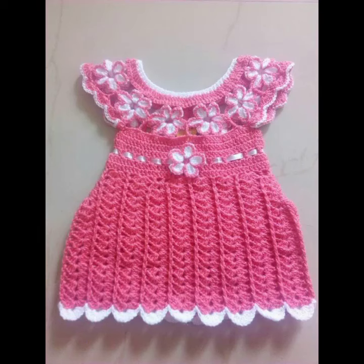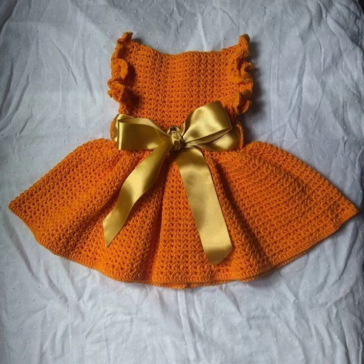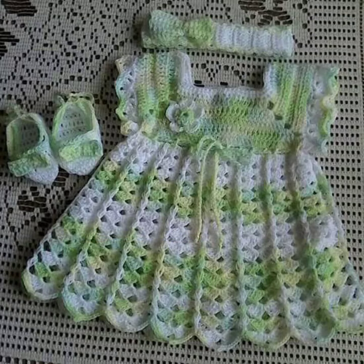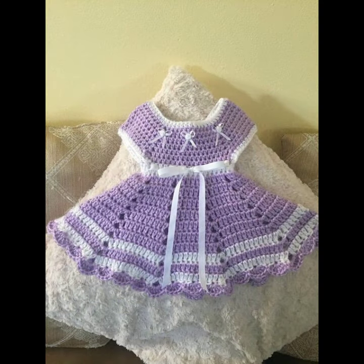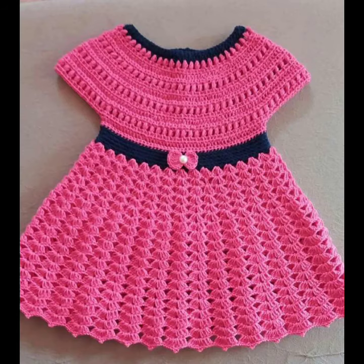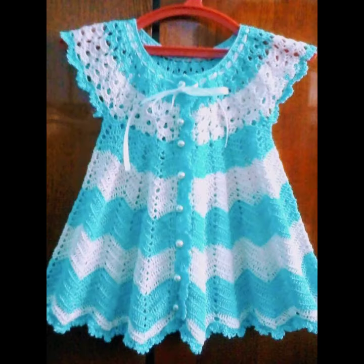Assalamu alaikum friends, once again welcome to the channel Crochet Lovers. Friends, today I will share with you very beautiful, amazing summer baby frogs designs ideas collection — beautiful colors, beautiful contrast, very amazing colorful crochet summer baby frogs designs ideas.